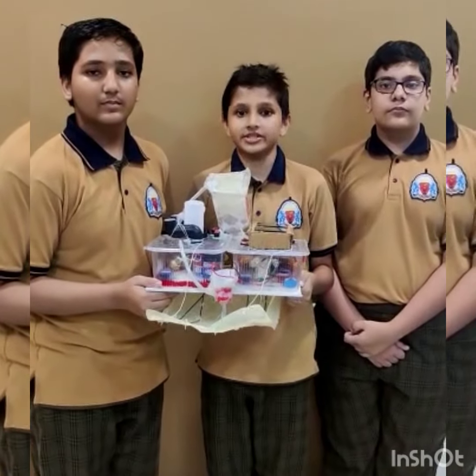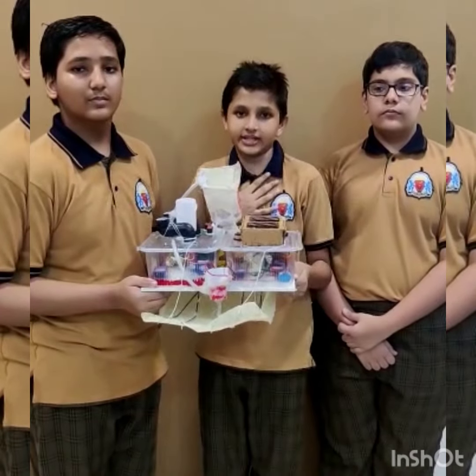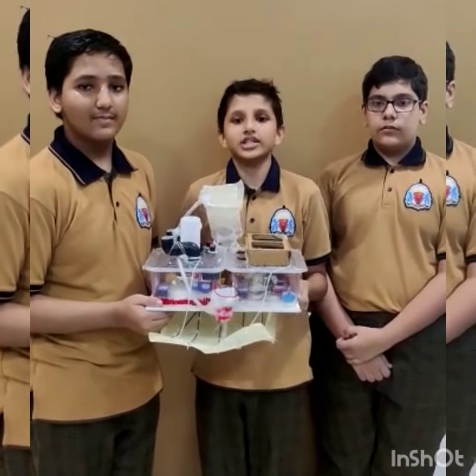Good evening everyone. Today we will be telling you all about our project. To begin with, let me introduce ourselves. I am Mikhail and Chaitanya, and we are all students of Thakur Public School. So let's start.